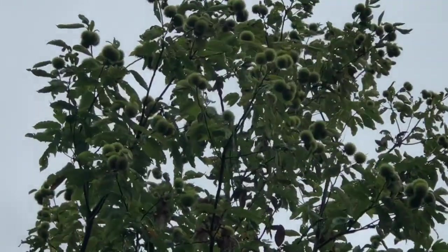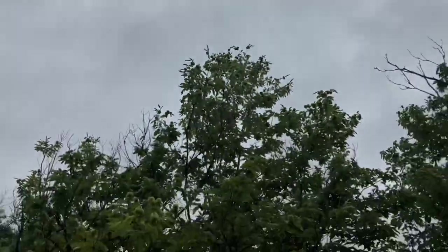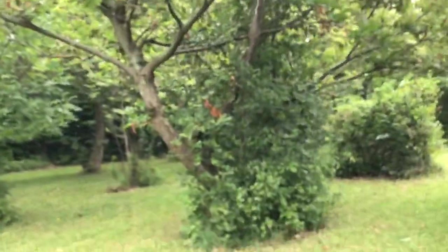This tree has got a lot more burrs than the other trees. The zoom function on the camera I have here is not great, but there are a lot of burrs. It's a multi-stem tree.